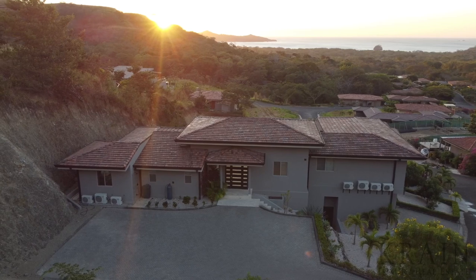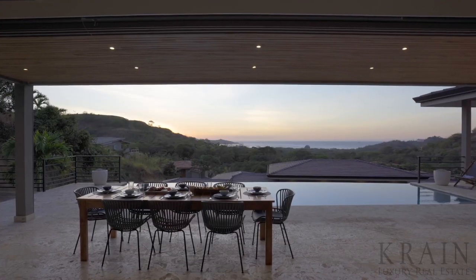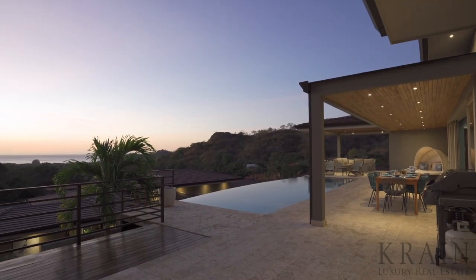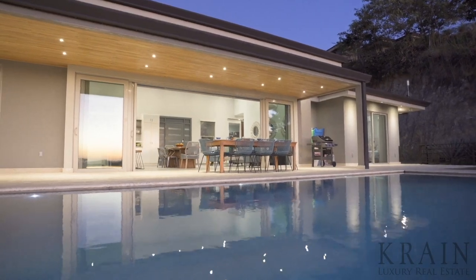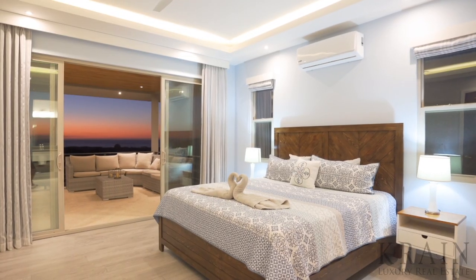Finally, Casa Cristofari is located within a seven-minute drive from the highly anticipated Flamingo Marina, currently under construction, and is only 50 minutes from the Liberia International Airport, making it extremely convenient for our international homeowners.